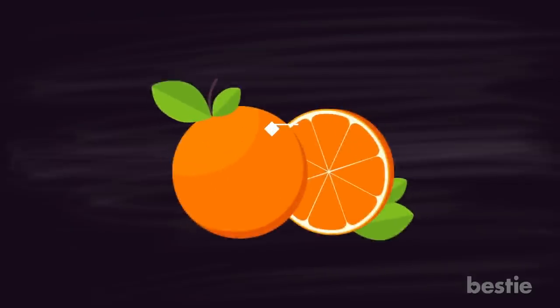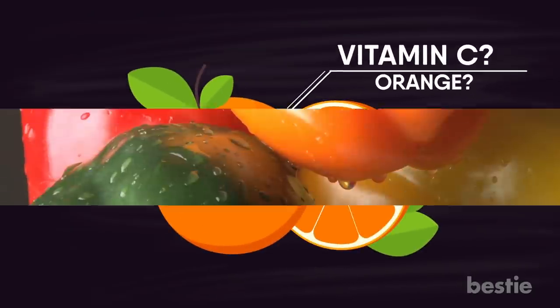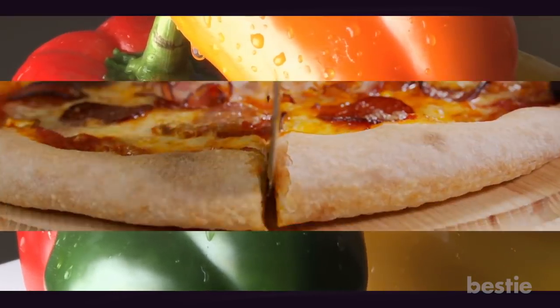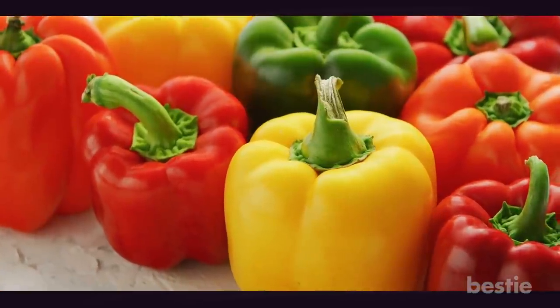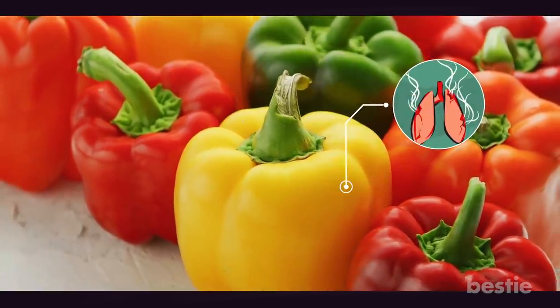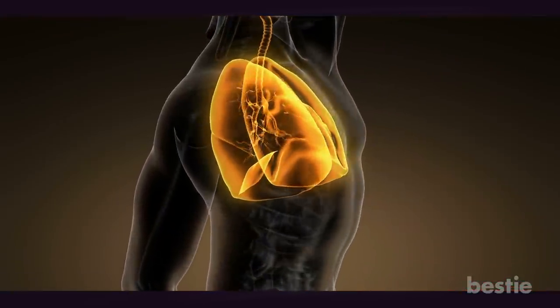Peppers. Which fruit or vegetable has the most vitamin C? Not orange — bell peppers have the highest amount of vitamin C, especially red and green ones. They are a popular addition to a variety of dishes, from pizza to salads and curries. Vitamin C is an essential antioxidant that lessens lung damage caused by cigarette smoke and environmental toxins. High vitamin C means better lung function. It's that simple.